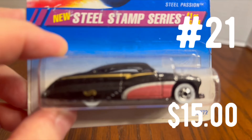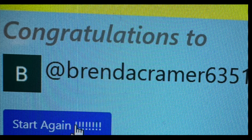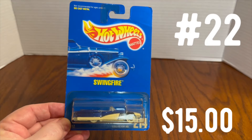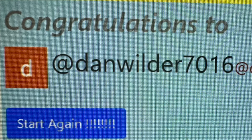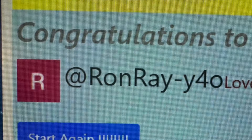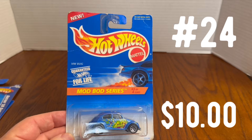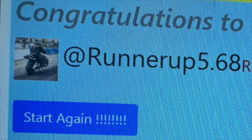Prize number 21 is a vintage Hot Wheels — I think that's a 49 Mercury Coupe, hot rodded — won by Brenda Kramer 6351. Prize number 22 is another vintage Hot Wheels called the Swing Fire, won by Dan Wilder 7016. Prize number 23 is the sharp little Chevy II Gasser Hot Wheels, won by Ron Ray Y40. Prize number 24 is the sharp little VW Bug Hot Wheels, won by Runner Up 5.68.